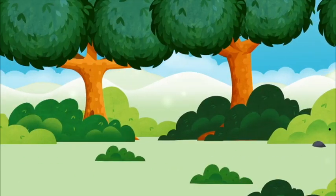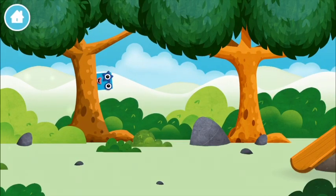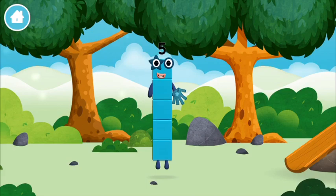Let's go! Where are all of the numbers? Home! Let's go! Can you find a number block? Hide! You've found one!